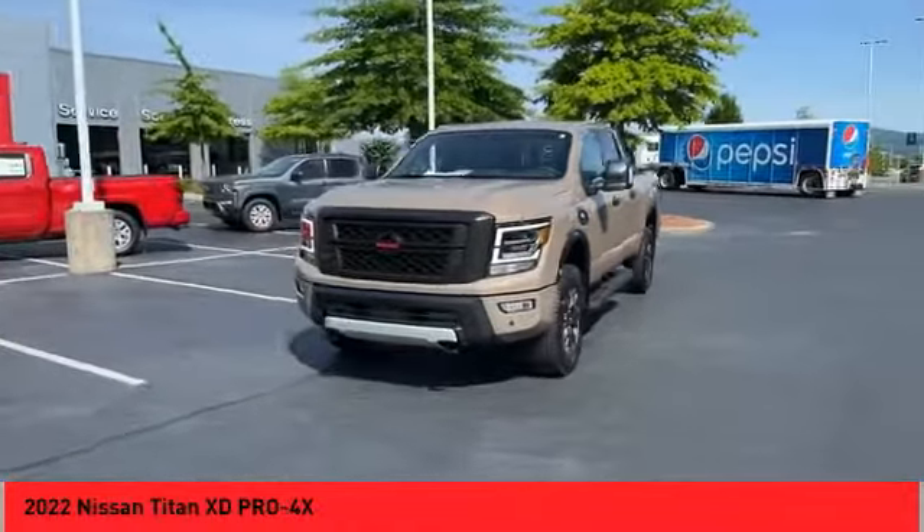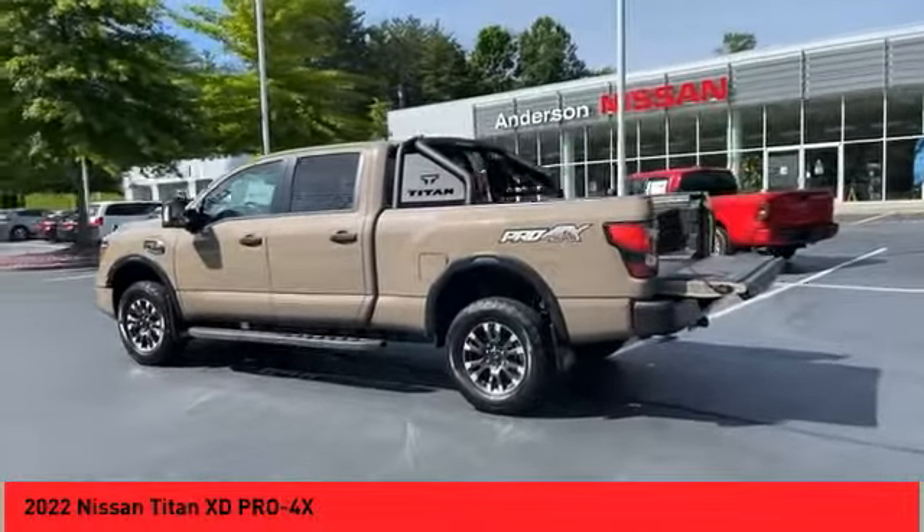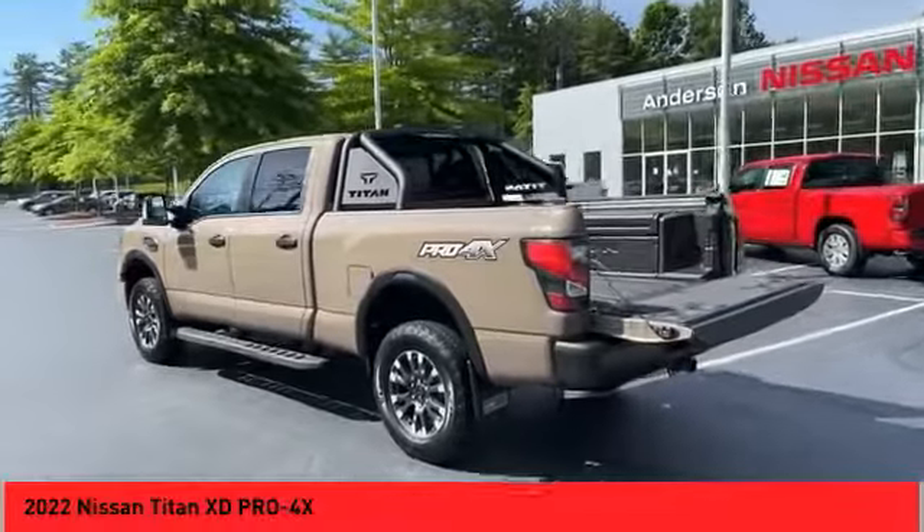Sports suspension, power brakes, braking assist. This isn't just a vehicle — it's an experience. So stop in for a test drive today.